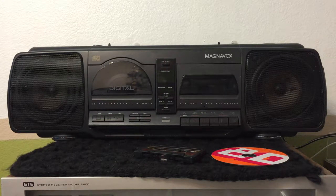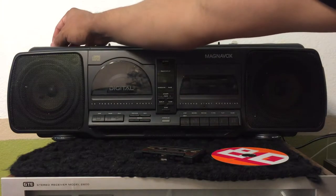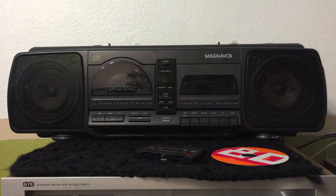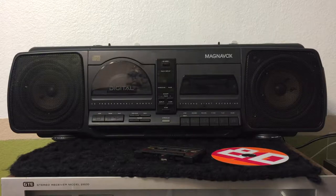Hi there guys. Up for sale on eBay, I got this awesome 90s Magnavox boombox. Making this quick video to show you that everything is working. It's probably like early 90s I think.